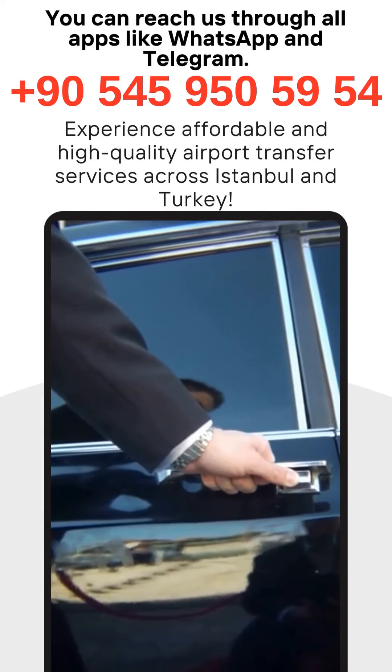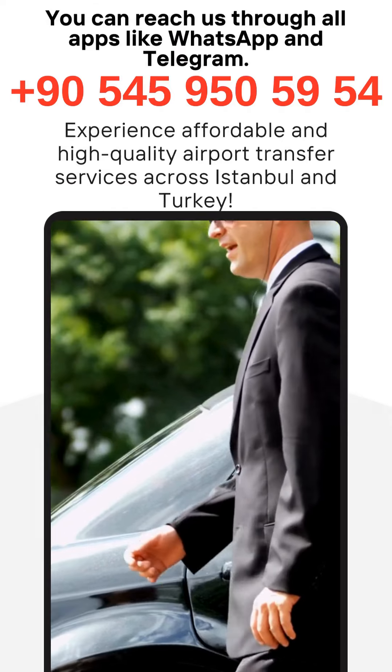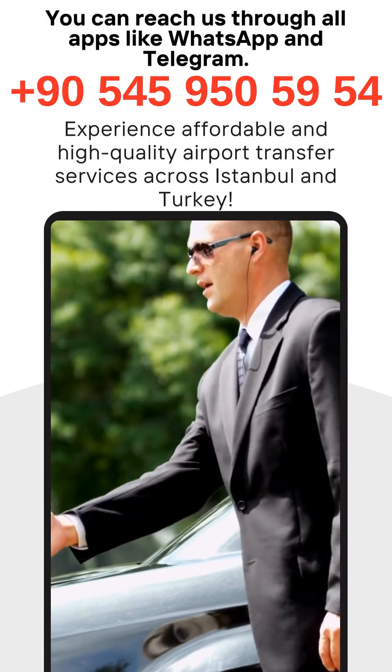Stay informed — keep an eye on your flight status and any updates from the airport to avoid any surprises. Make sure to have all your documents ready for a seamless experience.